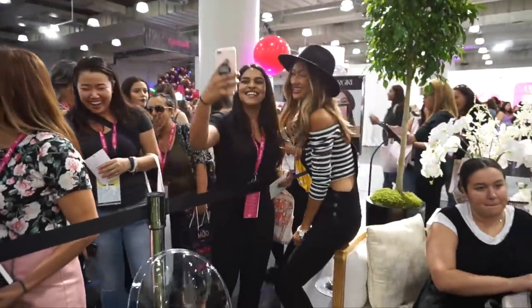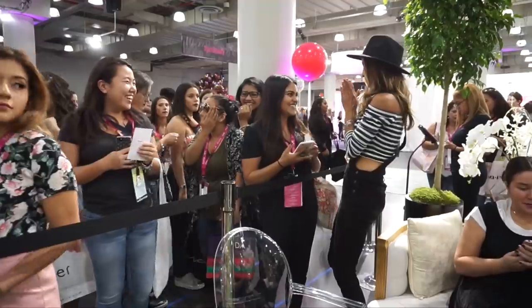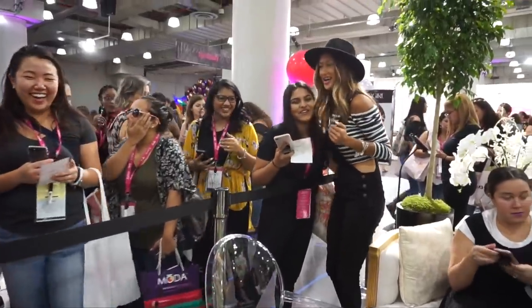Thank you so much to CoverGirl for taking me — this was amazing. Hope you guys felt like you were there with me. Maybe next year you guys can come and I can meet you. We can hug and have the most amazing time. As always, if you are interested in anything I mentioned in the video, I will have it listed and linked down below for you.